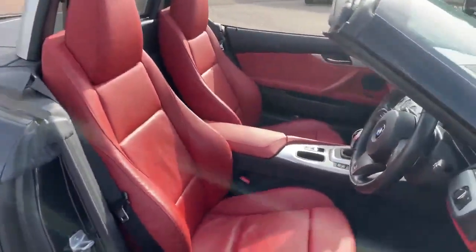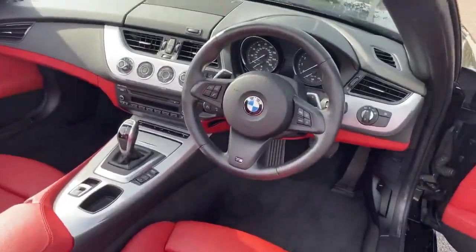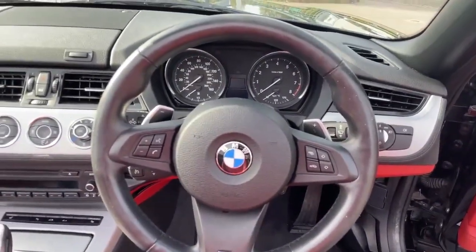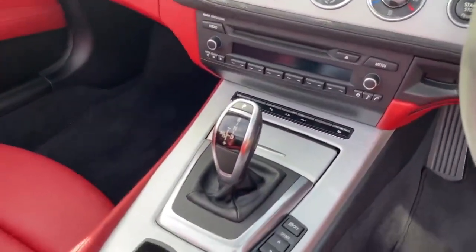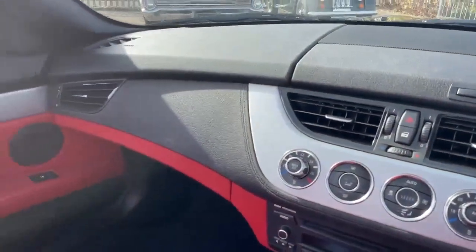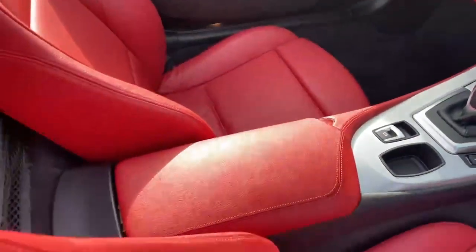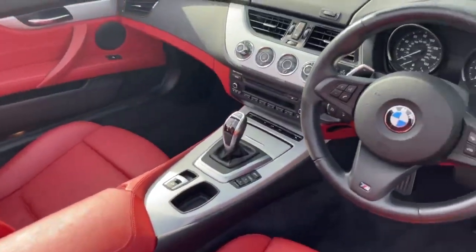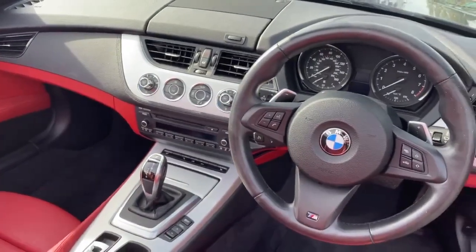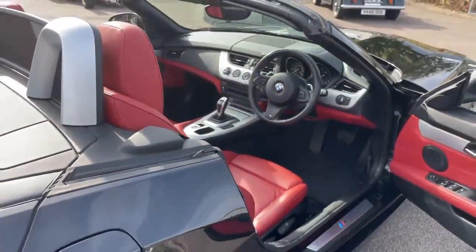Like all BMW cabins, it's a lovely place to be — very driver focused. You can see the multi-function steering wheel with the paddles, the controls for the roof, an automatic gearbox, and the climate control system. There's a glove box in front of the passenger, and the central armrest lifts up for additional storage. There's a CD player and you can also link in your iPhone or iPod for playing music.